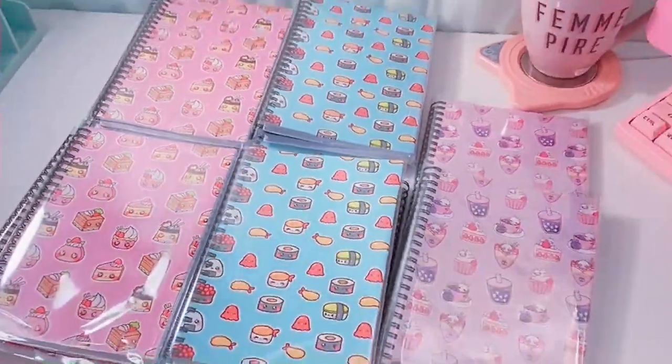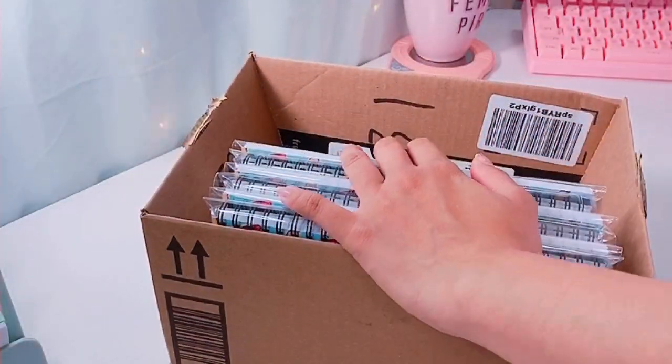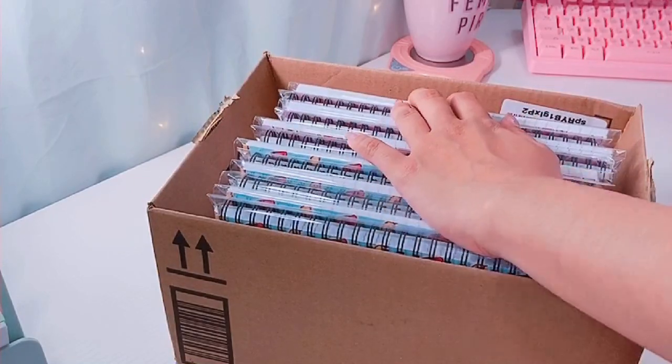Once my notebooks are packaged, I go ahead and stack them in a little box like this so they're easy to flip through and sort through.